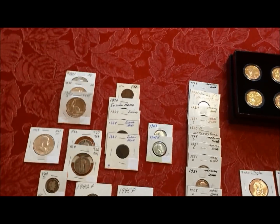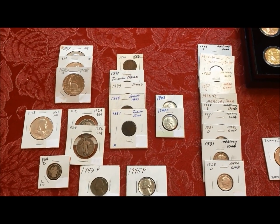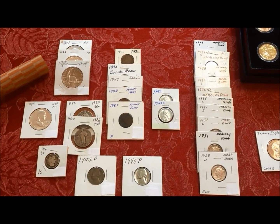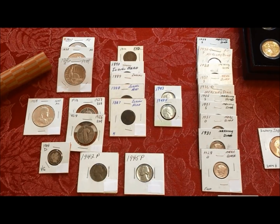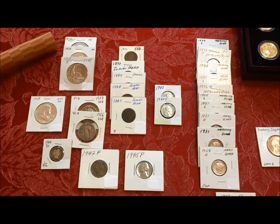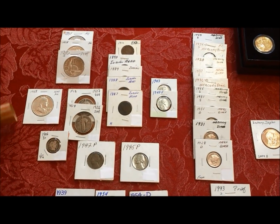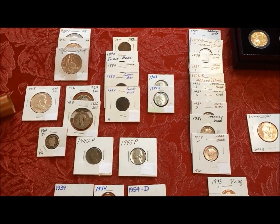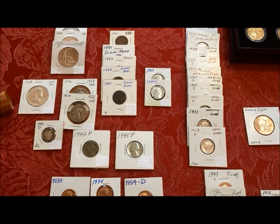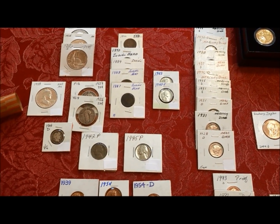We really scored at this show. We didn't spend a heck of a lot of money for the things we got. We got three commemoratives that are all silver half dollars — two are old ones and one is a modern. We also got a Benji in AU condition for almost spot, maybe even melt.